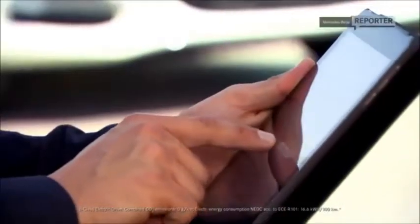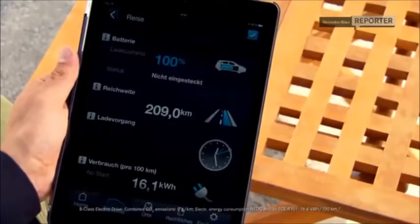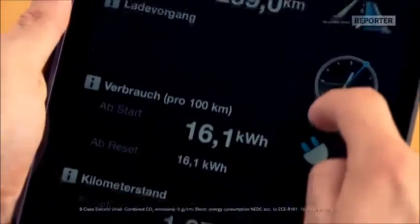And more, it's connected. All electric vehicles are connected, so you can access them from your computer — you can read out what the battery content is, how far you can drive, and even more. Here's your key. Enjoy the car. Thank you very much, Jürgen. I can't wait — let's get started.